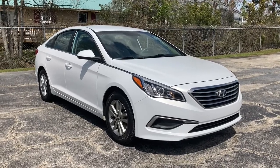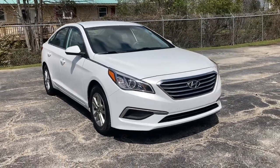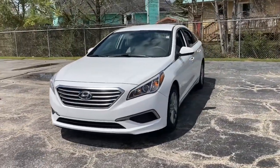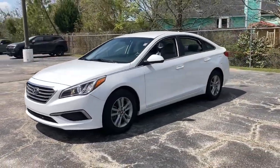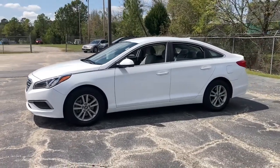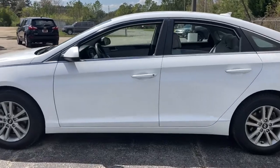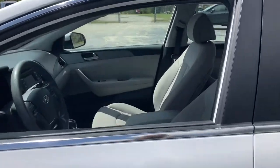You'll have love at first sight with the 2017 Hyundai Sonata. With less than 80,000 miles on the odometer, this vehicle provides excellent value. Here's a spacious and comfortable Hyundai Sonata, the midsize sedan that prioritizes a smooth ride, connected infotainment, and passenger safety.